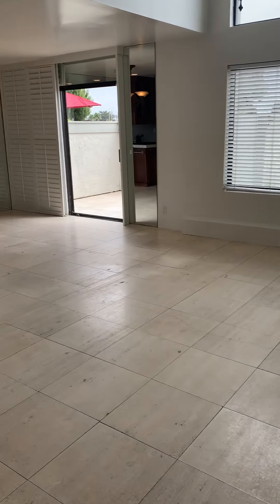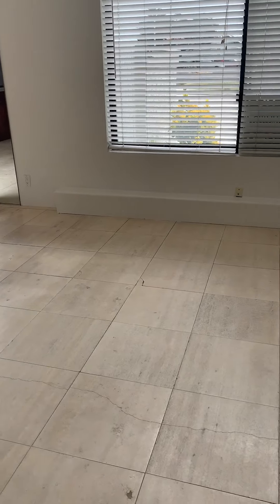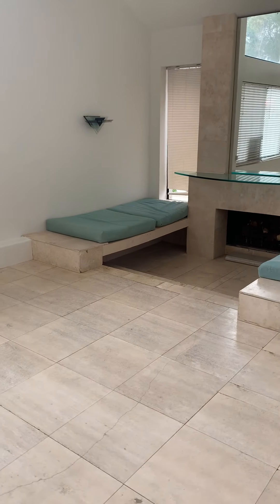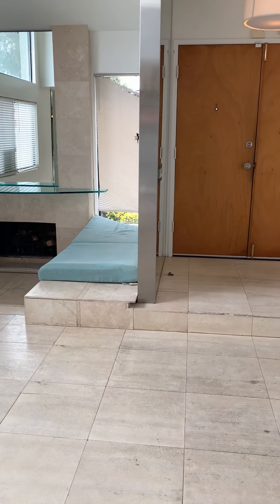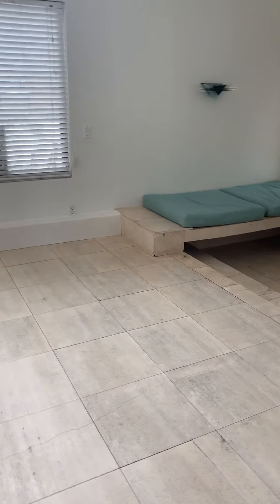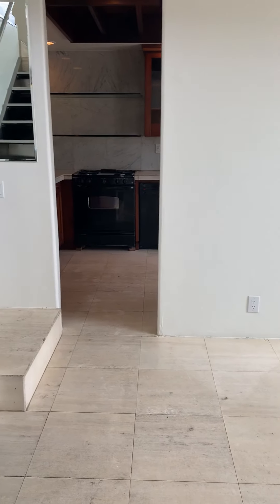Here in the living room you have a little sitting area in addition to the rest of the living, dining, and kitchen.